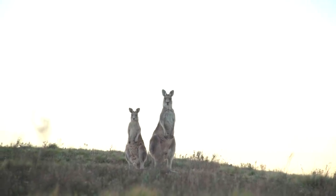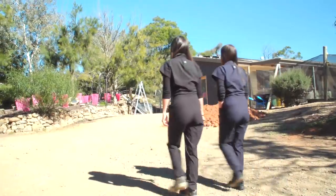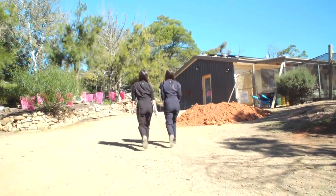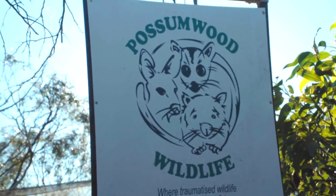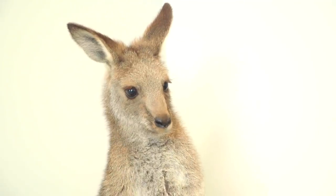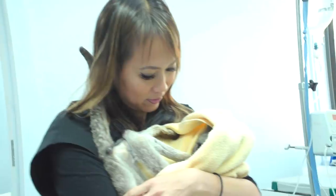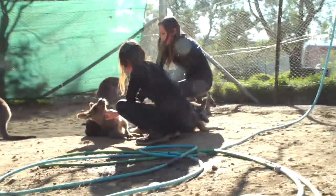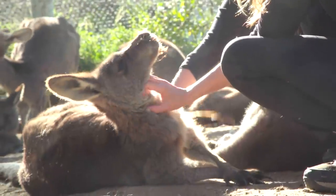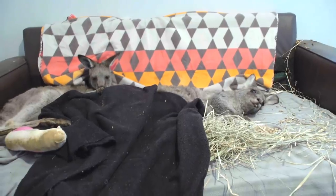Three hours south of Sydney, twin vets Audrey and Alison have just arrived at the Possumwood Wildlife Sanctuary. Recent floods across eastern Australia have left dozens of orphaned and injured animals needing veterinary care. Possumwood, as well as being a sanctuary and home to hundreds of kangaroos, is also a very busy wildlife hospital. We really have our work cut out for us when we arrive — there's kangaroos, wombats, possums, turtles. It's just non-stop.